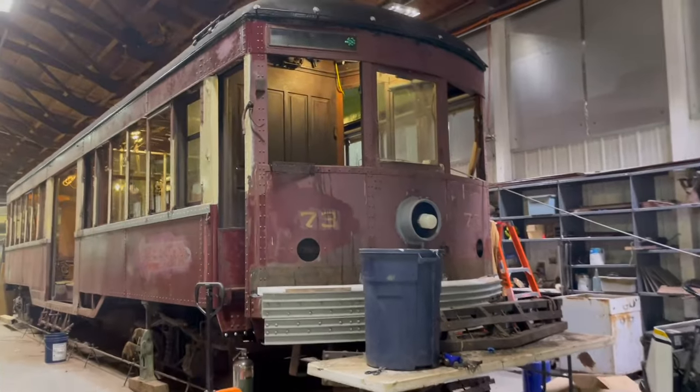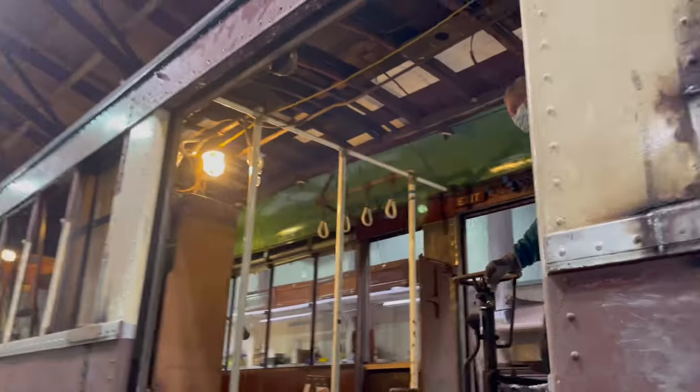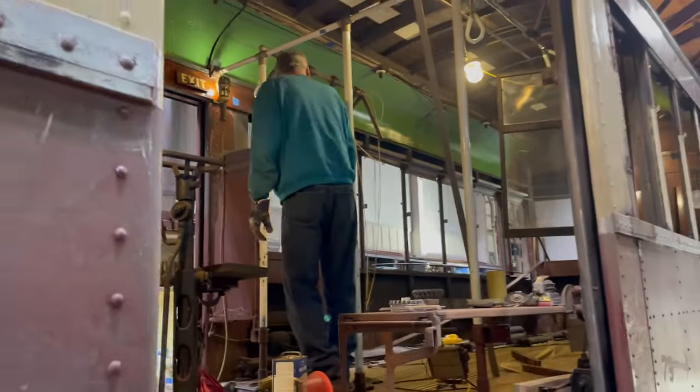Bruce, tell me your title here. Manager of Restoration. Looking around, it seems like you've got a lot of work to do. Well, there are two streetcars here in the Restoration Bay. When you get a trolley like this in here, how long does it take to restore it? Well, it depends on what we do — it takes about eight years to get something turned out using volunteer labor.